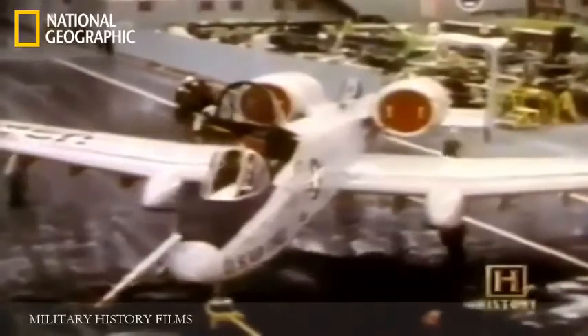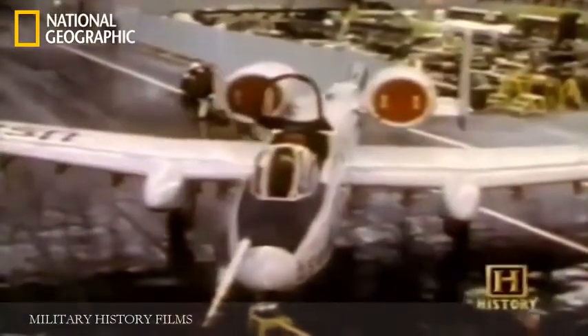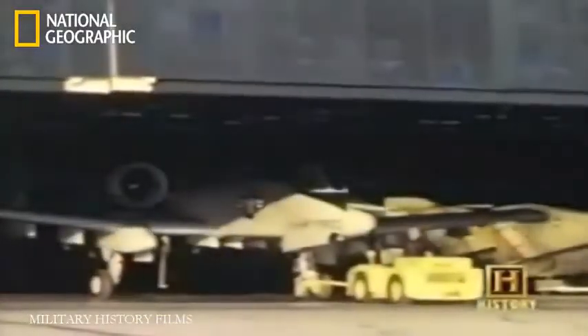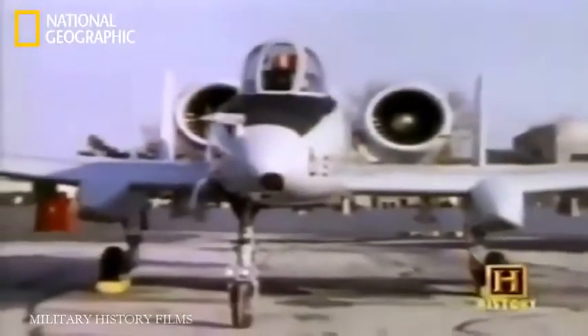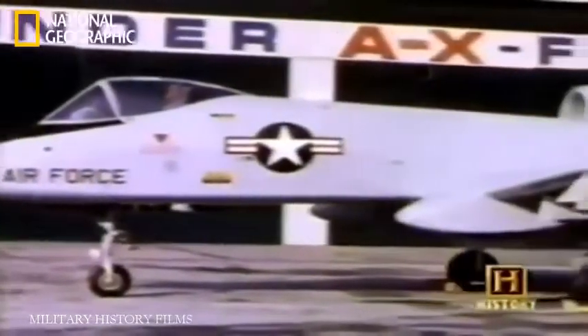After a heated competition, Fairchild Republic has produced the ultimate piece of machinery to perform the role of close air support. But the Air Force was reluctant to go into production until they had seen for themselves that the aircraft could fulfill its very specific combat role. In a series of amazing tests, the A-10 and its remarkable gun are put through their paces in an effort to create a full-on Cold War battle scenario.